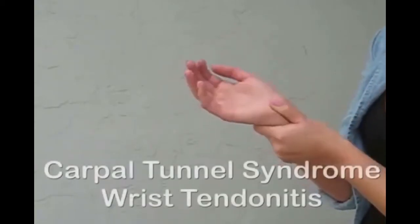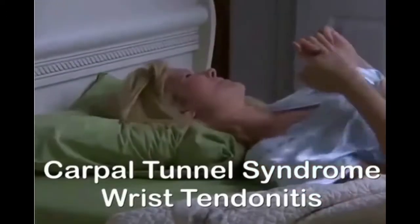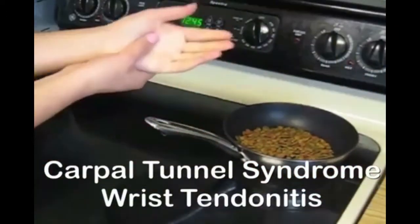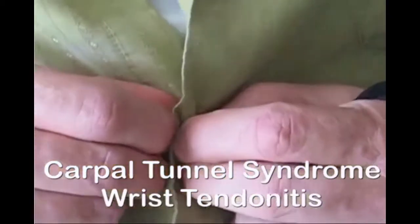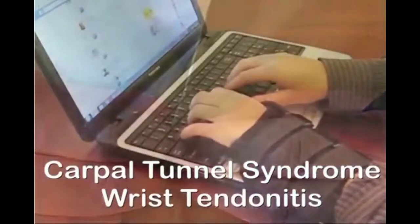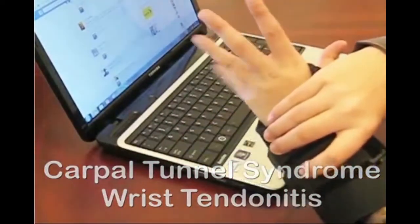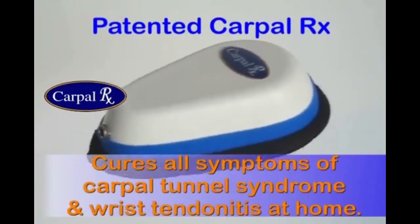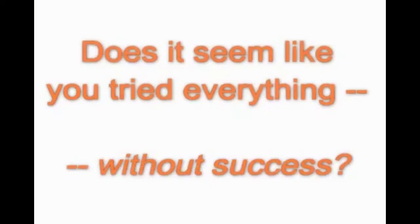When you have carpal tunnel syndrome or wrist tendonitis, you're well aware of the symptoms. Pain, numbness or tingling may keep you awake and prevent you from doing the things you love to do or must do. Maybe your symptoms are so severe that even your job is at risk. But now you don't have to live or work with these problems, because a newly patented technology called the CarpalRx cures all symptoms of carpal tunnel syndrome and wrist tendonitis right in your own home.